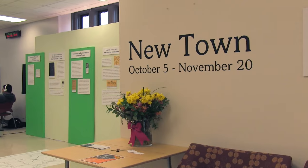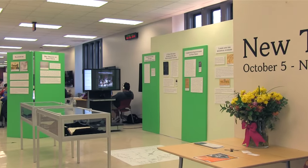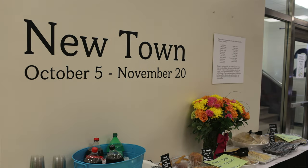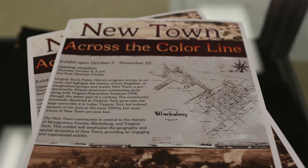The key project of the class was an exhibit on Newtown, a local African-American neighborhood. It gave us the opportunity to introduce the Virginia Tech community to the history of this neighborhood, which no longer exists and there are very few traces of it. The official name was Newtown Across the Color Line. The idea behind it was to unearth this community, this part of Blacksburg history that has essentially been erased from the map.